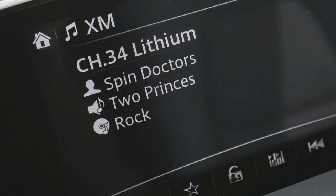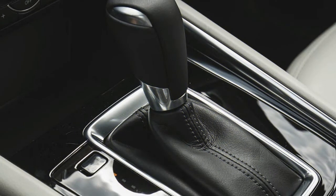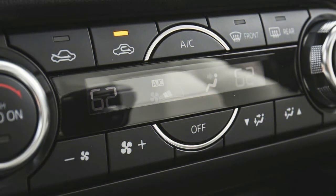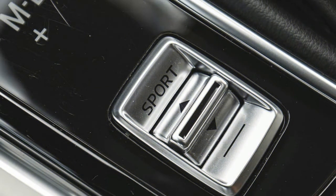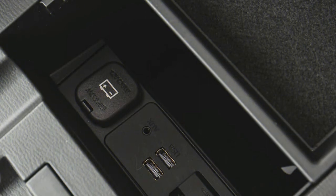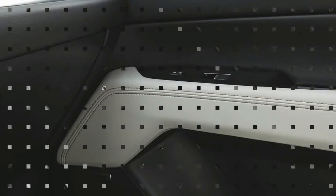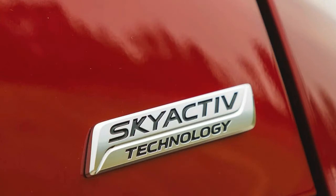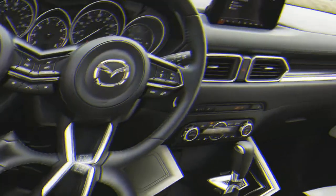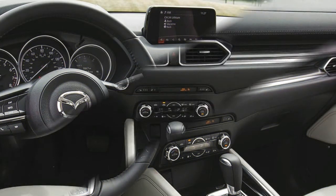In NHTSA testing, the 2018 CX-5 received a four-star overall safety rating out of a possible five stars. The IIHS has yet to test the 2018 CX-5, but the 2017 model received a good score on all crashworthiness tests except the passenger-side small overlap impact and the headlights test, where it received an acceptable score. In the front crash prevention test, the CX-5 received a superior rating after it avoided collisions at 12 and 25 miles per hour. As a result, the Mazda CX-5 received the 2018 Top Safety Pick Plus award.